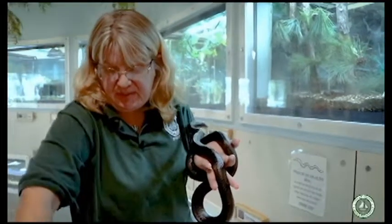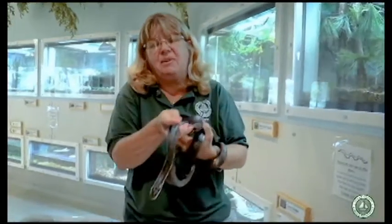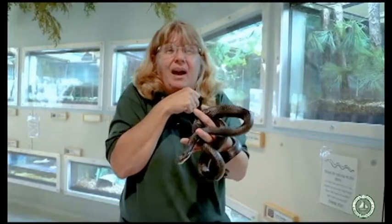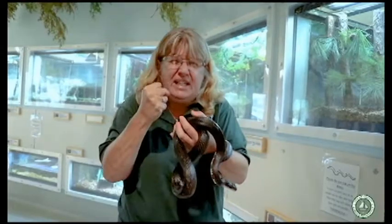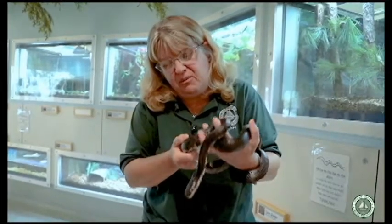Most of the snakes we have here at the nature center don't eat that way. They have a mouth with lots of little tiny teeth. We offer them a frozen mouse into a feeding tank, and they grab that mouse, wrap their body around it, and constrict or tighten — not really to squeeze the mouse to death, but just to hold it so the mouse will pass out or slow down so they can eat it whole.